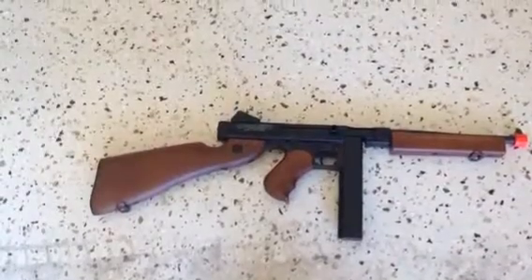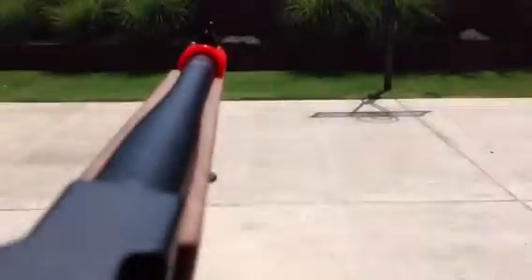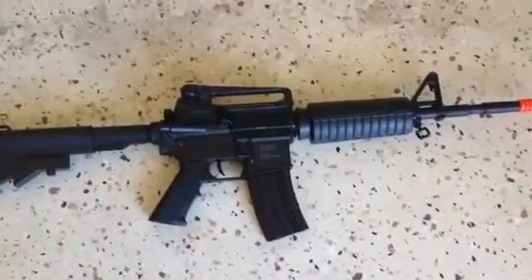My first gun is the Thompson. It has 516 FPS. It can shoot full auto, and it also has the choice of switching to semi-auto.